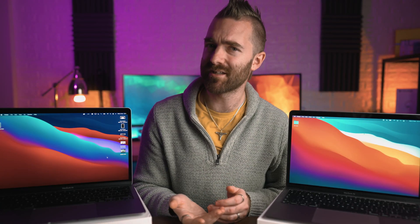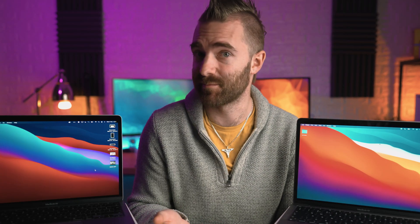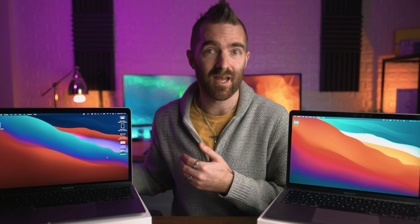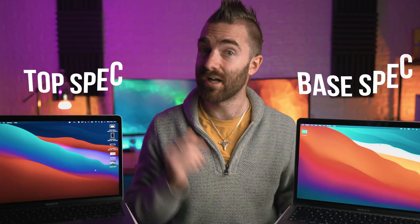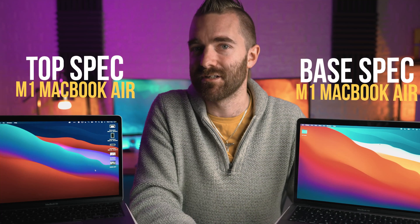If you've been looking at all of these new M1 MacBooks and wondering which one you should be getting, particularly with the MacBook Air range, and wondering if just the base spec would do you, or if you need to move up to the higher spec M1 MacBook Air with the extra GPU, memory and storage — well, I have both of them right here. We're going to help you spend your money wisely and show you which one is best for you.